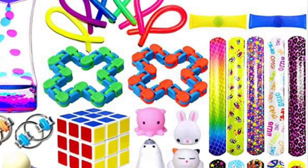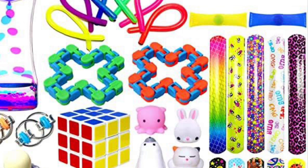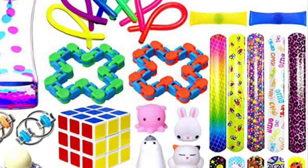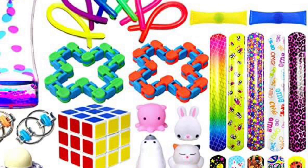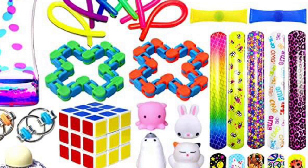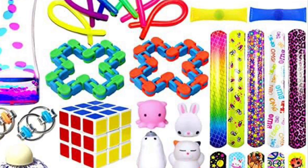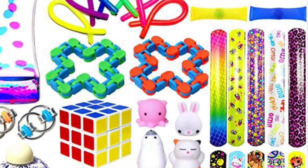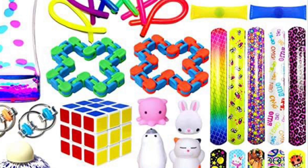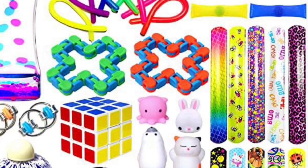Since it's mental health awareness month, we wanted to recognize that fidgets can be very effective and helpful as a self-regulation tool. They can promote focus and concentration, decrease stress, and increase tactile awareness of your fingers and hands. It's a way to keep your fingers busy and provides a fun way to strengthen your hands and warm them up before activities that use your motor skills.